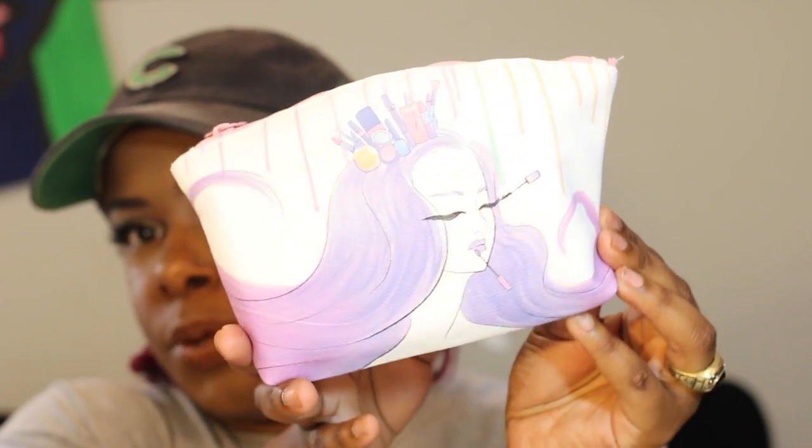Let's jump into this Ipsy bag that I had to wait three thousand years for. I love getting the pink mailers and I'm in love with the bag this month — it's like a beautiful makeup goddess design. First, I redeemed a thousand points for this $46 Hourglass foundation. I received one from an influencer for free but it was in a really off shade, so let's hope this one is closer to my skin tone. I do love the formula.